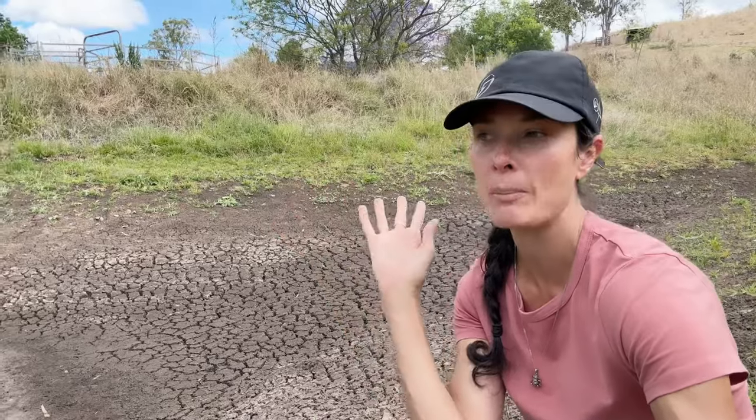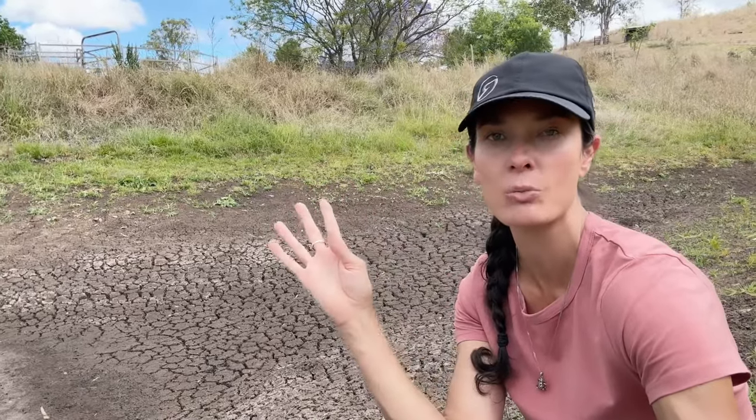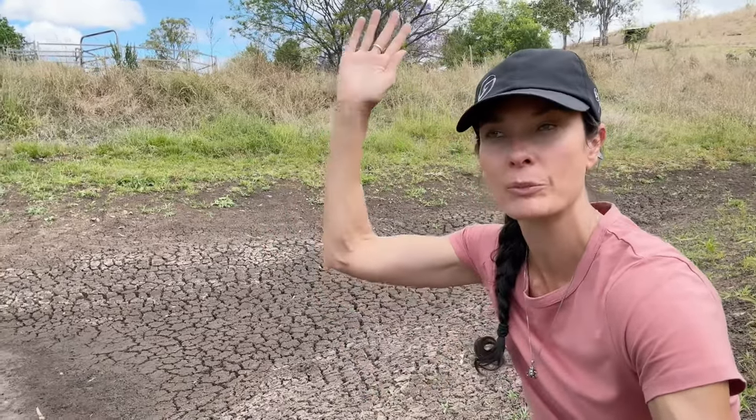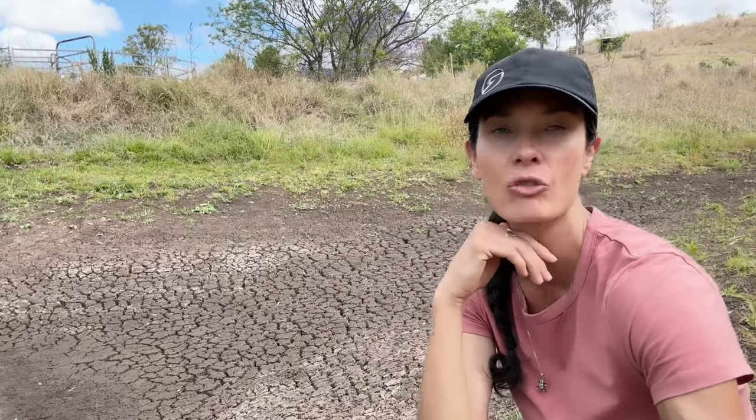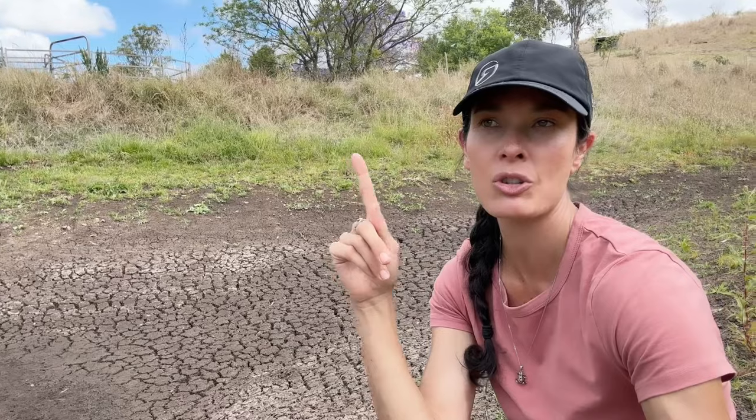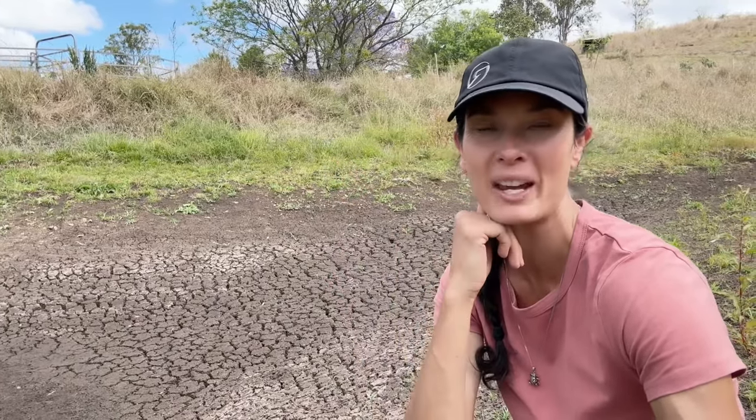I wanted to talk to you about what my strategy was when we planted our long-term timber and rainforest — why we planted it with no irrigation. And also talk to you about the food forest and why I was really adamant that it was going to be a food forest of really tough species that weren't reliant on external irrigation. Let's go for a bit of a tour and I'm going to show you which species are thriving in these drought conditions and what my strategy is going to be moving forward.